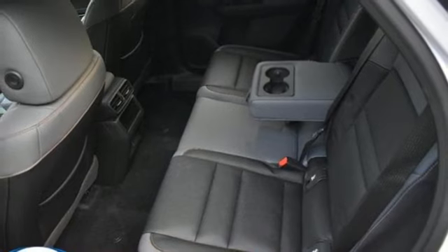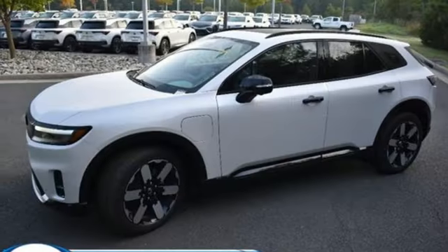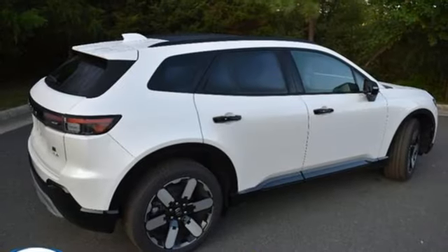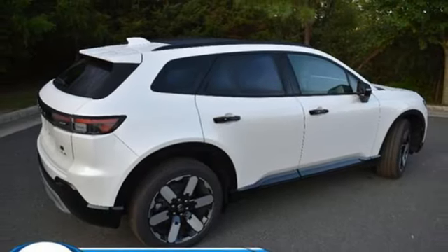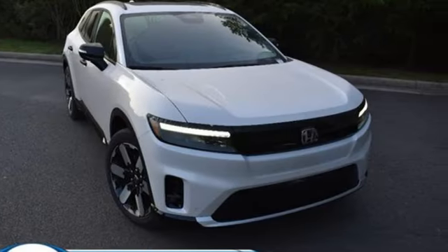Dual zone climate control, wi-fi hotspot, streaming audio, hands-free liftgate, memory exterior door mirror settings, and an electric-only powertrain. It's a Honda, so longevity comes standard. You need to drive it to believe it — see it for yourself today.